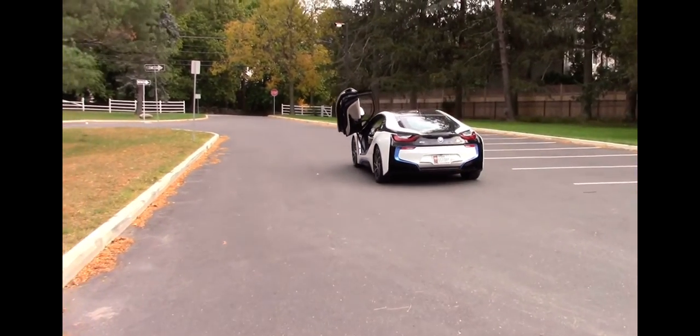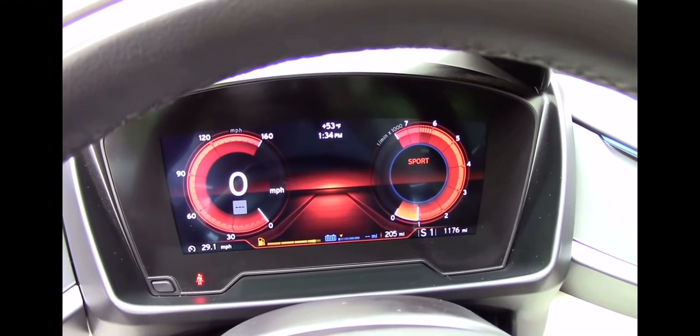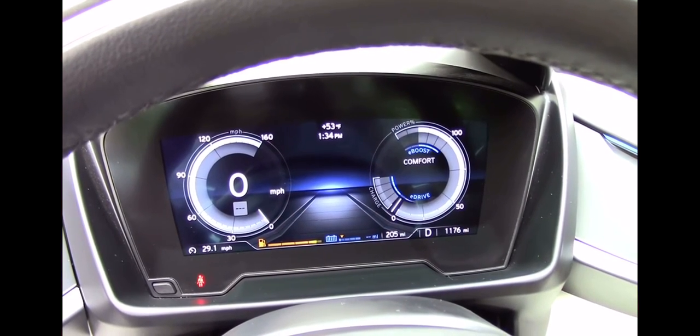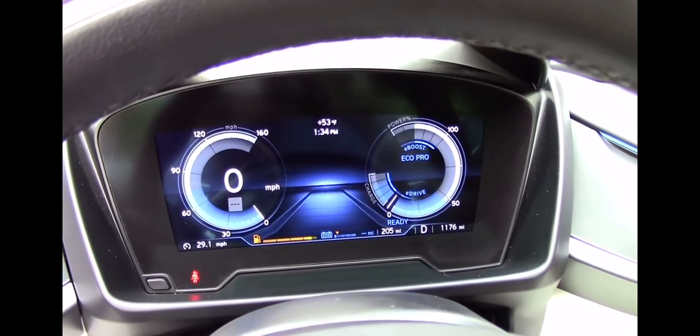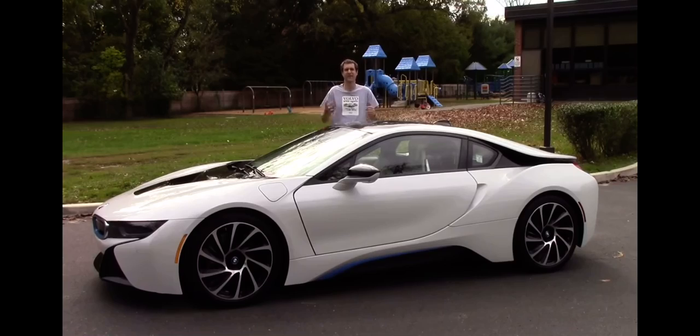There's a little channel between the USB port and the center console where you can store your phone, and it even works when the lids are closed. The gauge cluster is super cool — it's a full LCD screen. In sport mode it's red and shows your RPMs, in comfort mode it gives you the percentage of power you're using, and in eco pro it limits your power to just 50% so you get the best possible mileage.